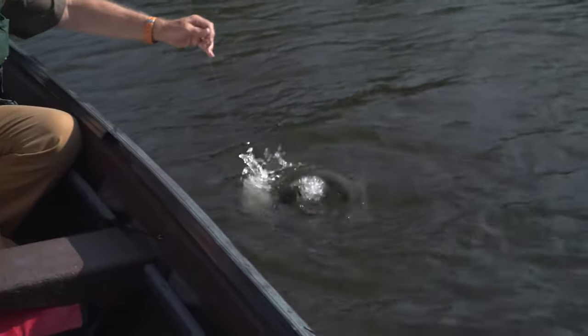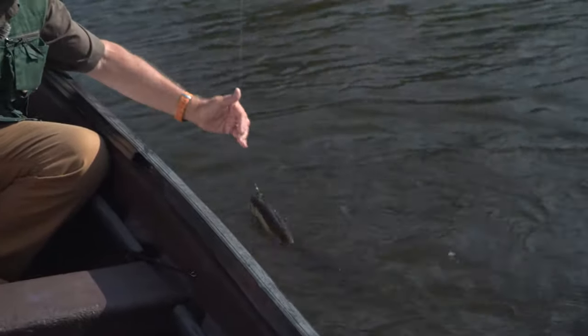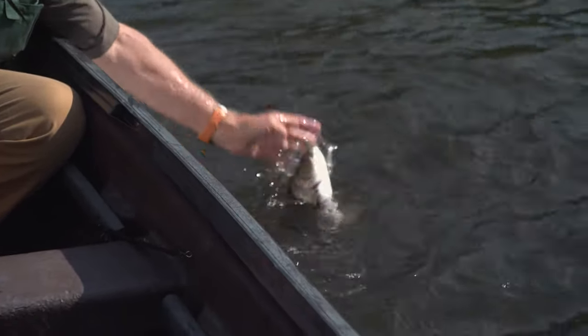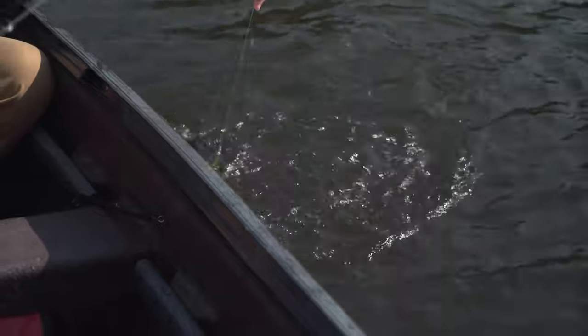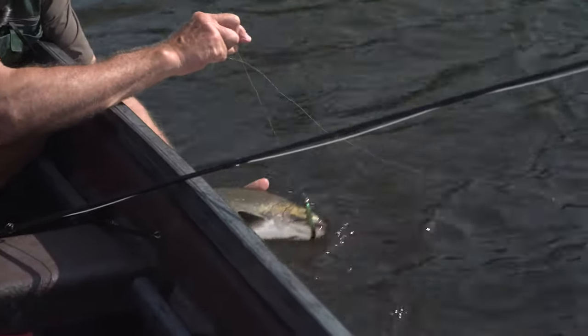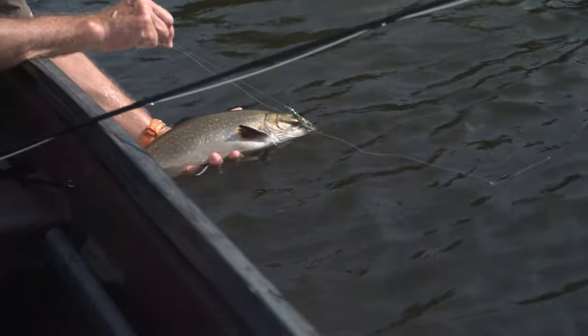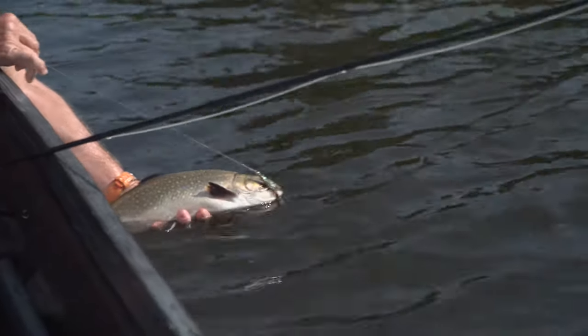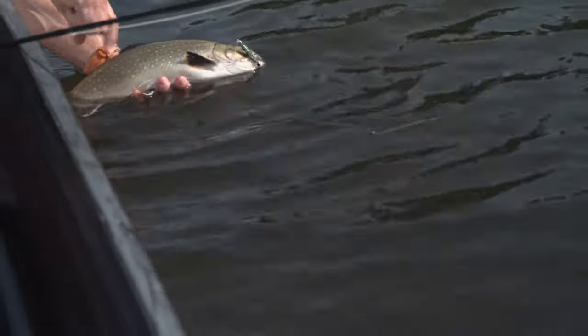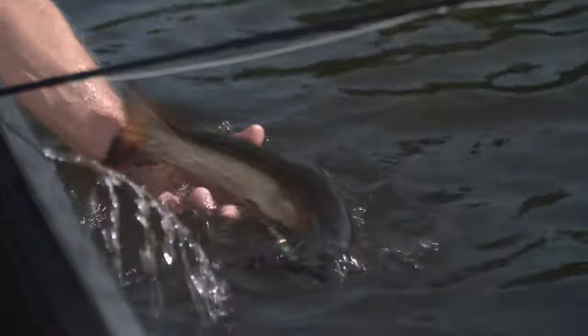We're using single barbless hooks, so it may fall off, but that's okay. It's a nice female. I'm going to try to get the hook out of its mouth very carefully. Look at it — isn't that gorgeous? Look at those colors. Can you see the blue? They've got little red spots inside, and the vermiculations on the back. Classic brook trout.